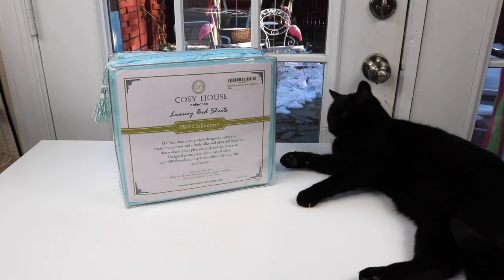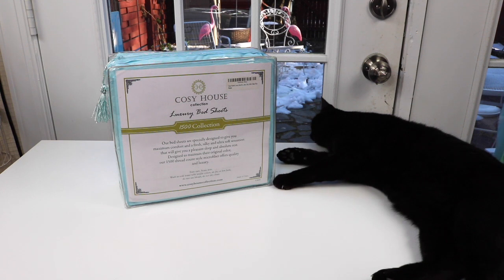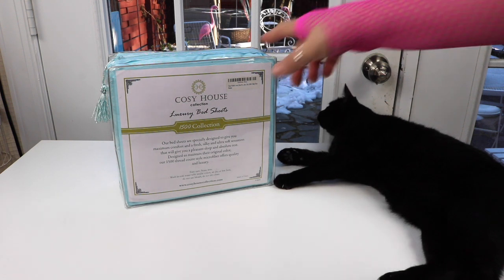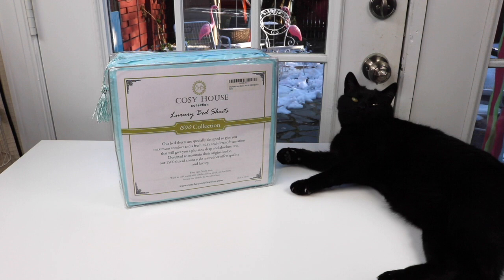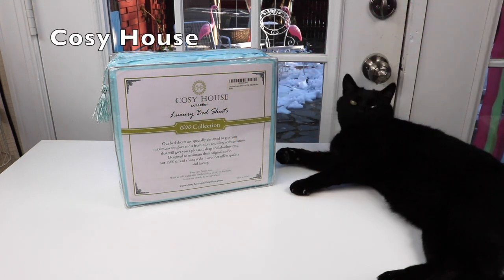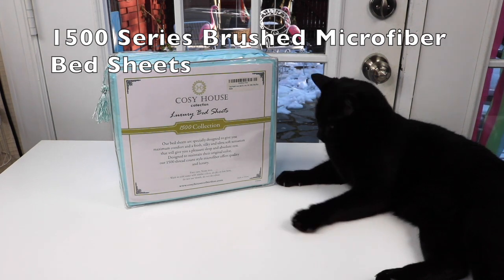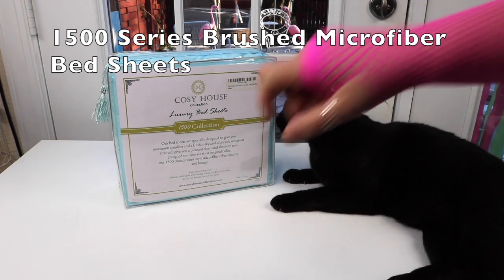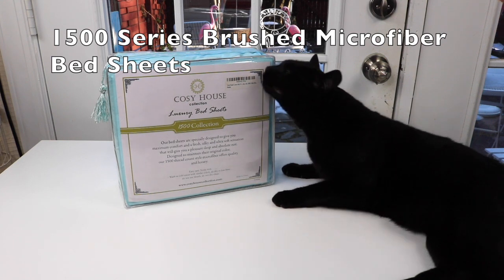Hey, today I have to show you a new set of sheets I just got. I'm very excited because I just love the color — gorgeous baby blue, oh so pretty. It's by the company Cozy House and it's part of their 1500 collection. These are their luxury bed sheets and I'm excited.